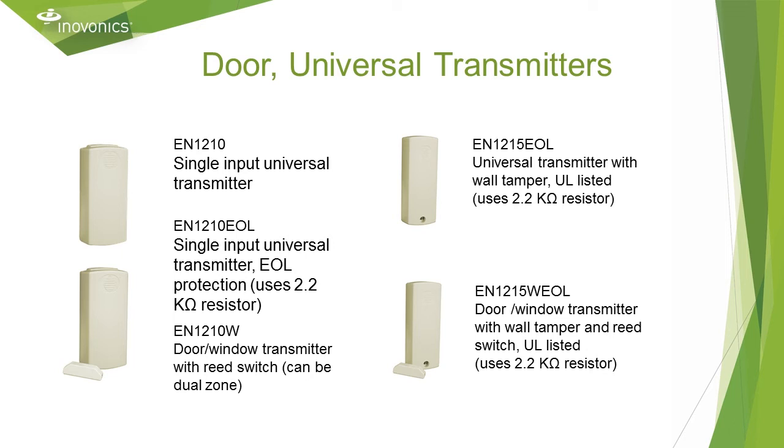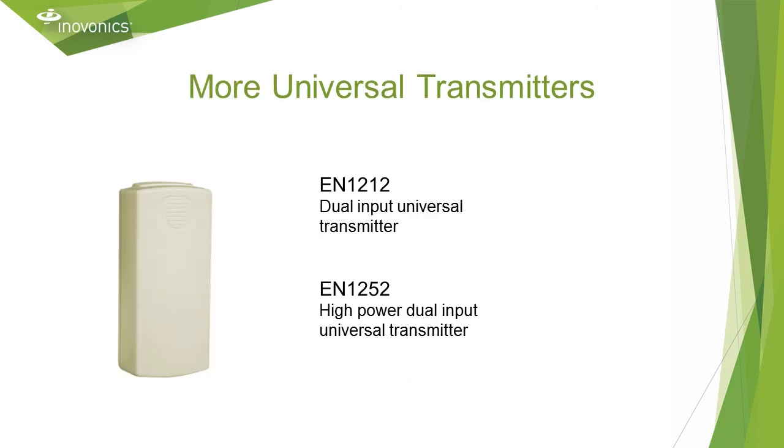The EN 1215s have a wall tamper and require an end-of-line resistor, and they are UL listed. The EN 1212 is a two-channel transmitter and can take two contacts. The EN 1252 is high power for double the range of the standard power transmitter and can also take two inputs. Keep in mind that the receiver interface must support multiple condition transmitters in order to distinguish the two zones separately. The add-on receivers and Honeywell interface support this feature.